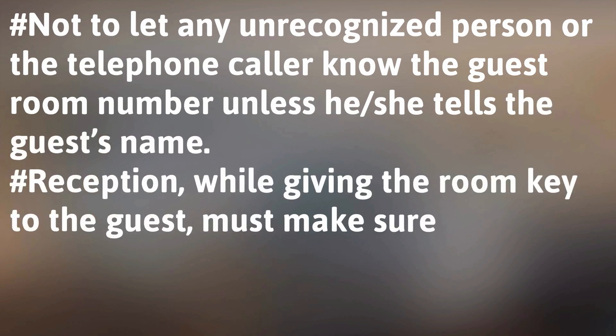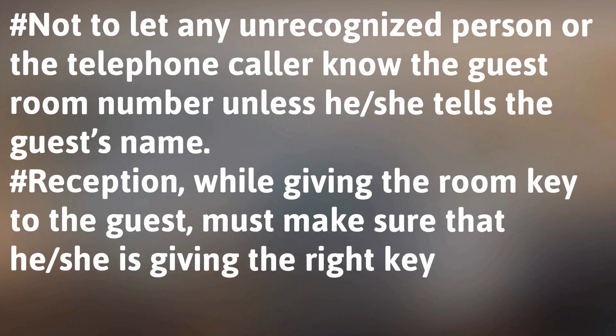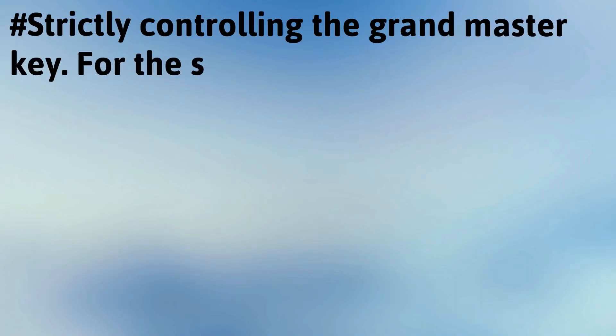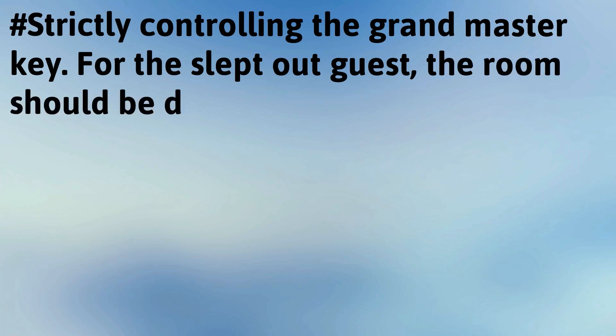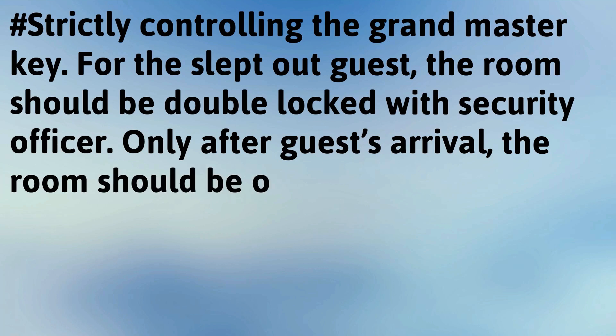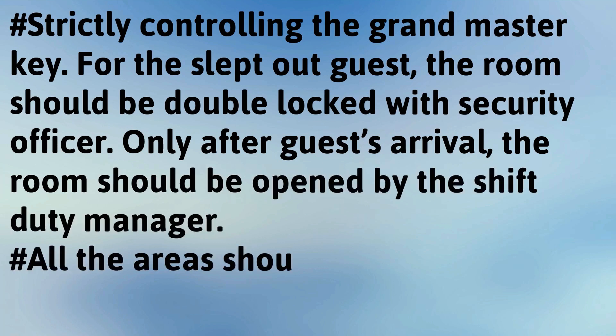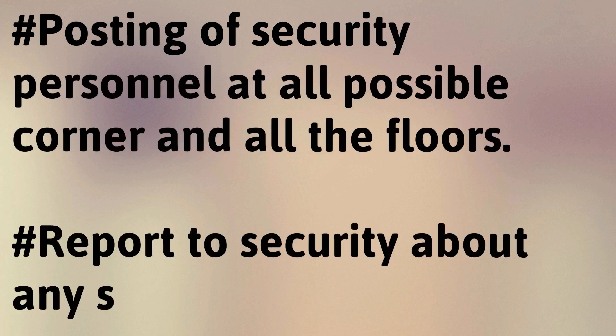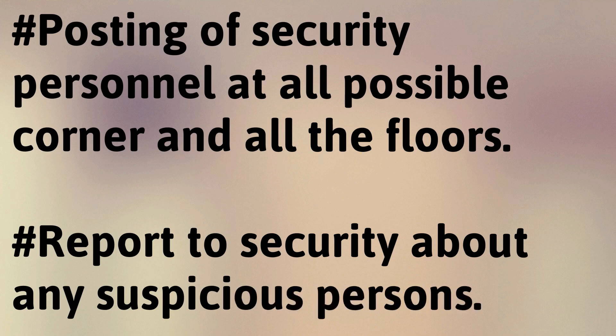Reception, while giving the room key to a guest, must make sure that the right key is given to the right person. Strictly control the grandmaster key. For a slept-out guest, the room should be double-locked with the security officer, and only after the guest's arrival should the room be opened by the shift duty manager. All areas should be well lit, with security personnel posted at all possible corners and on all floors. Report to security about any suspicious persons.